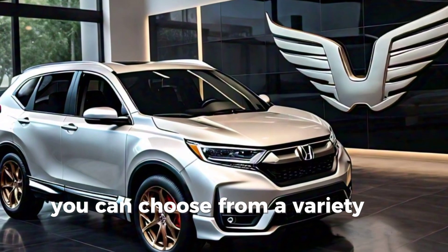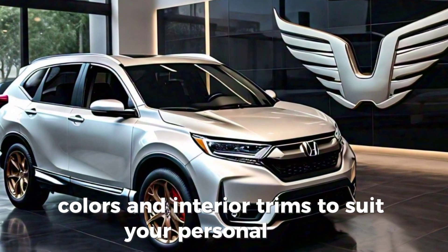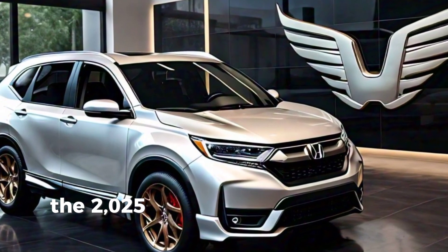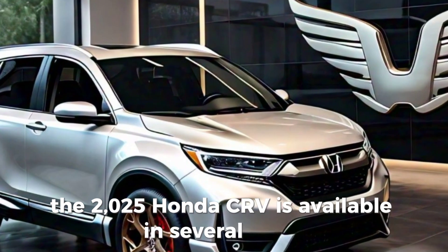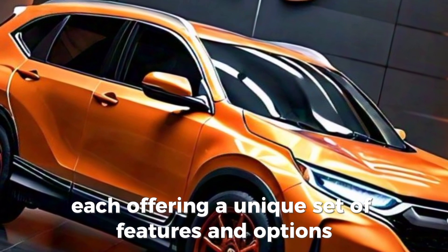You can choose from a variety of vibrant exterior colors and interior trims to suit your personal style. The 2025 Honda CR-V is available in several trims — LX, EX, EX-L, and the top-of-the-line Touring — each offering a unique set of features and options.